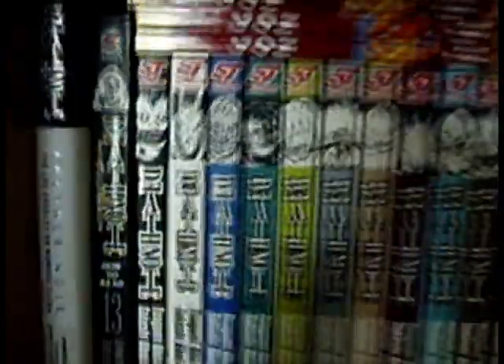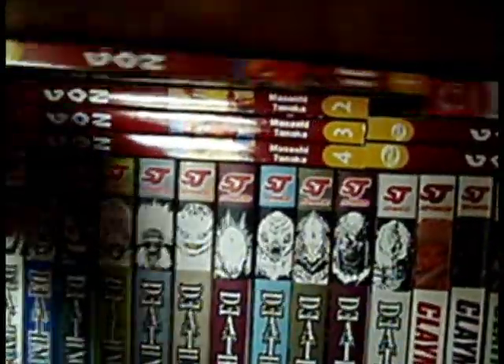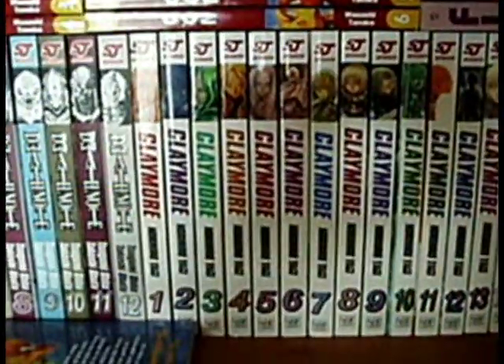Here we have Definite volume 1 to 12, volume 13, and the novel as well. Up here we have Gone volume 1 to 6 — there are actually seven volumes, I'm missing one — and Sayuki volume 1. Here's a little example of the art because it is amazing. Check that out — it's the best art in any manga in my opinion. Here we have Claymore volume 1 to 14, that's all that's out so far. I'm up to date with the series online and that's my second favourite manga by the way.